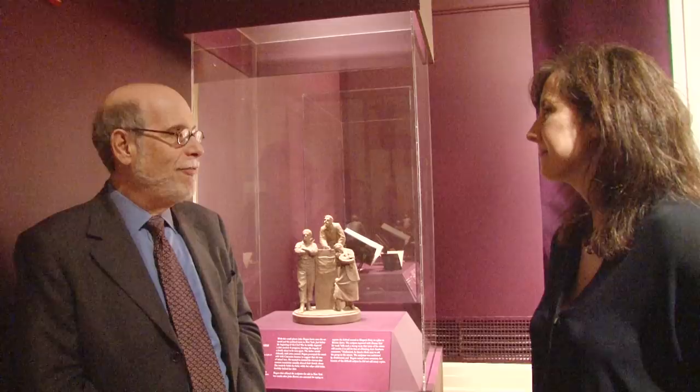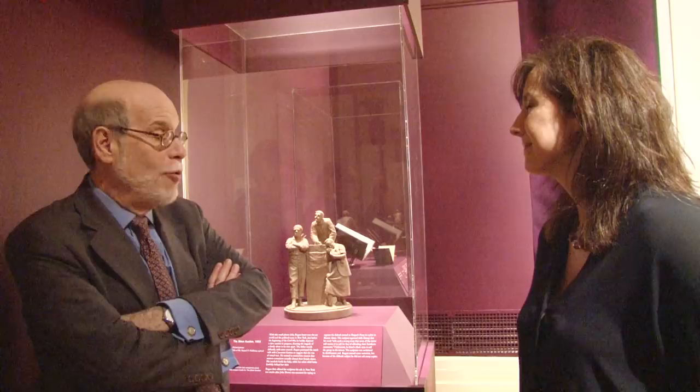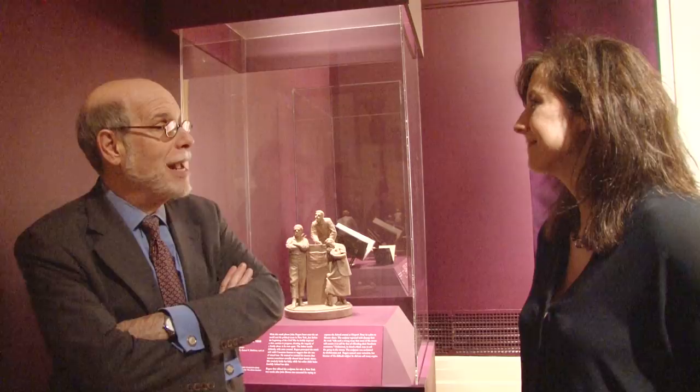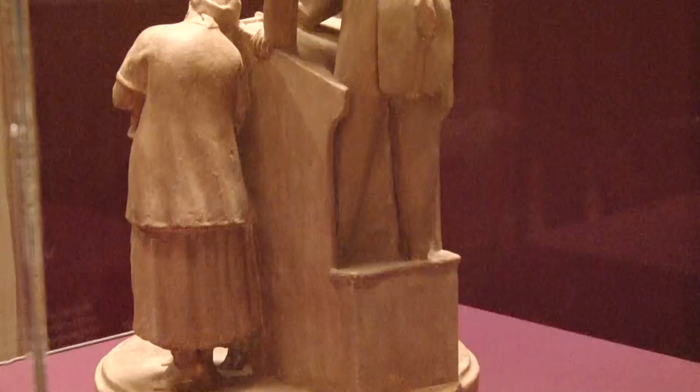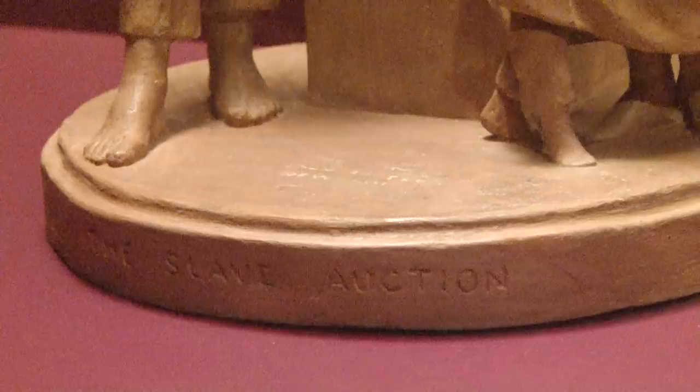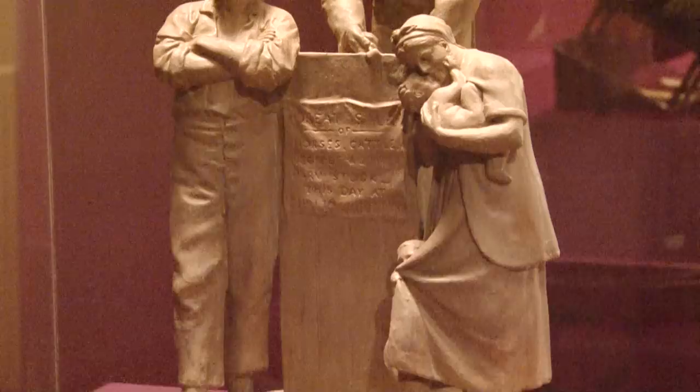Beecher, whom Rogers later sculpted, saw the piece and bought one — he later became a subject himself. What's crucially important to remember is the year: the sculpture comes out in 1859, the year of John Brown's raid. John Brown is executed as well in 1859, so it's a momentous period of frayed nerves and high anxiety in the country. This piece reflects that anxiety in a major way.